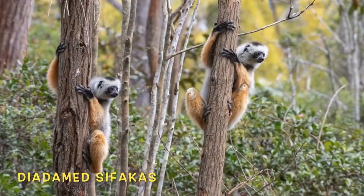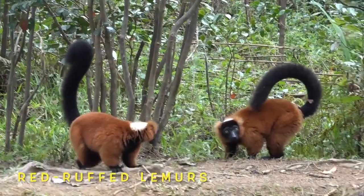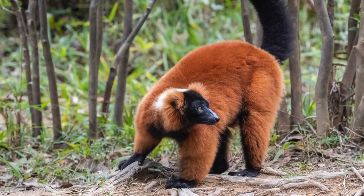These beautiful sifakas are herbivores, eating seeds, berries, and nuts. The red ruffed lemur has the funniest haircut of all the lemurs in Madagascar.